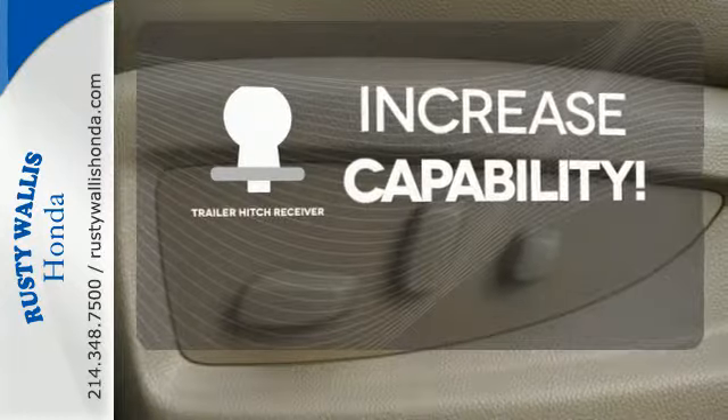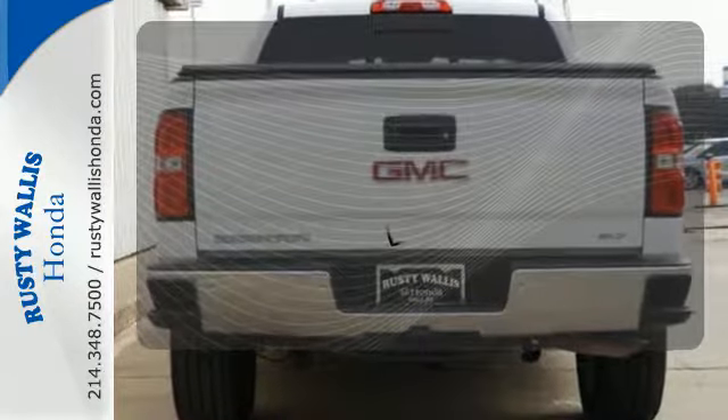You're set to handle any job or haul any of your toys with the Trailer Hitch Receiver. The heated seats keep you comfortable, no matter how cold it is.